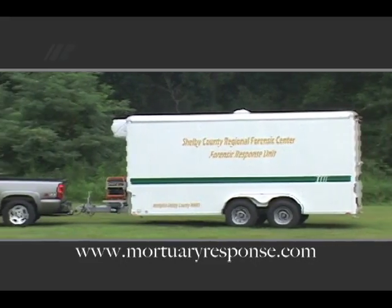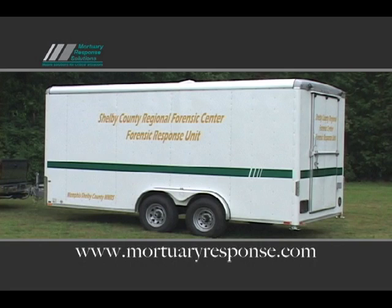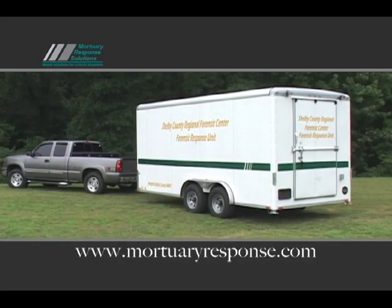Mortuary Response Solutions understands that those involved in disaster and mass fatality response must operate with little notice and much urgency. With that in mind, MRS has designed a series of completely portable refrigerated morgue trailers.